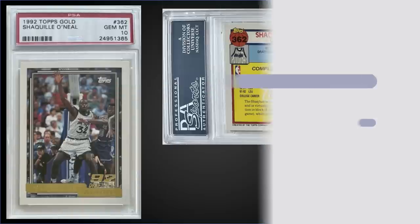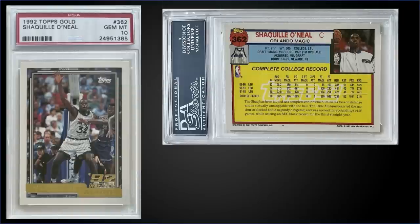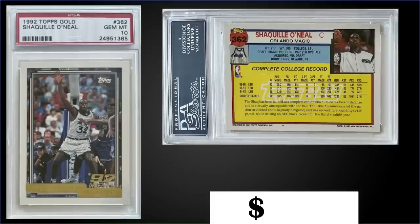In the 11th spot, from 1992 Topps we have the Shaquille O'Neal gold parallel rookie card graded gem mint PSA 10, which sold at auction for $868. It has a pop of 729. This exact card sold for $45 in September of 2016, peaked around $12,000 in February of 2021, and is now more or less back to early 2020 pricing. The gold parallels were inserted one per pack, and boxes of 92 Topps Series 2 sell for around $140 to $180.